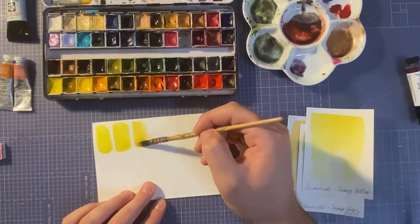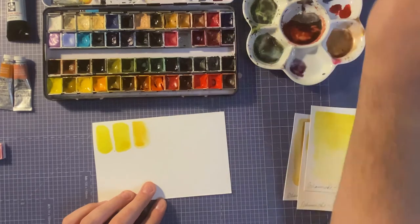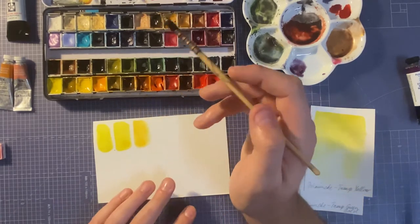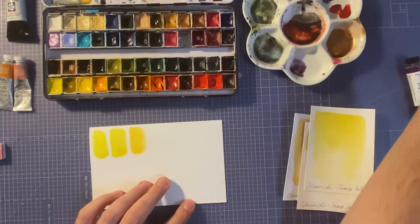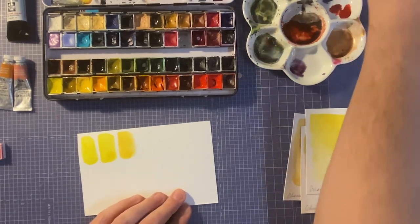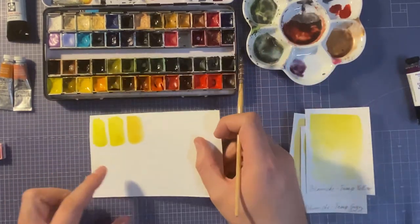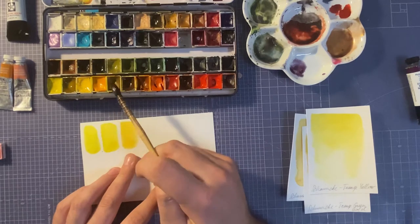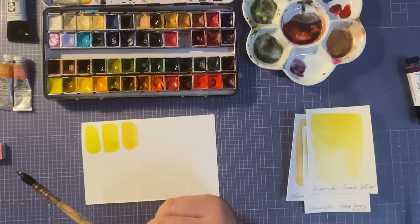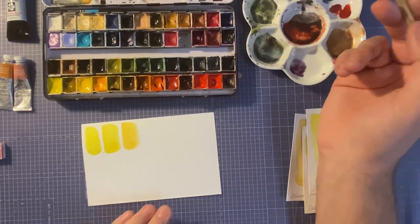Next is Schmincke Turner's Yellow, and this is my favorite yellow ever, I think. I recently got another yellow — Nickel Azo Yellow — and it came close to being number one for about a week, but then Turner's Yellow came through and stole it back. Turner's Yellow is a nice milky yellow; you could mix a normal primary yellow with white and get something similar, but it's a nice convenient color and I absolutely love it.